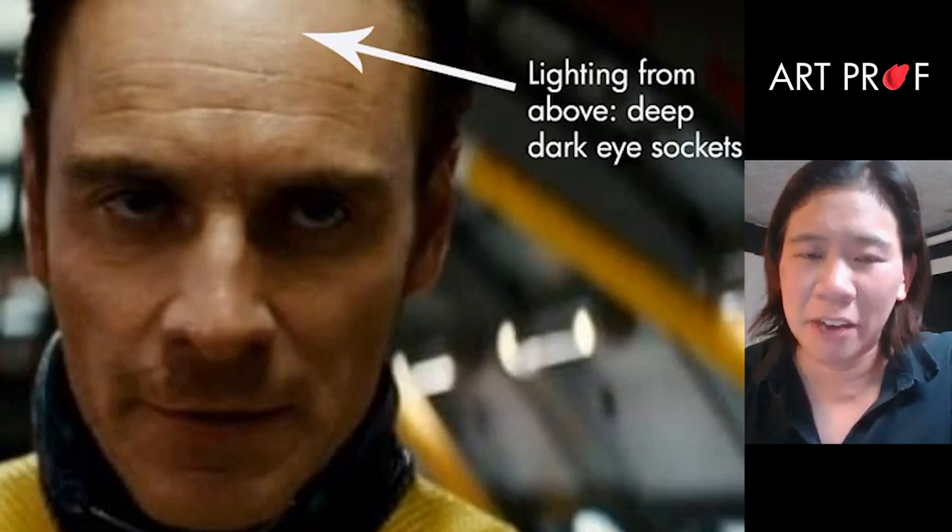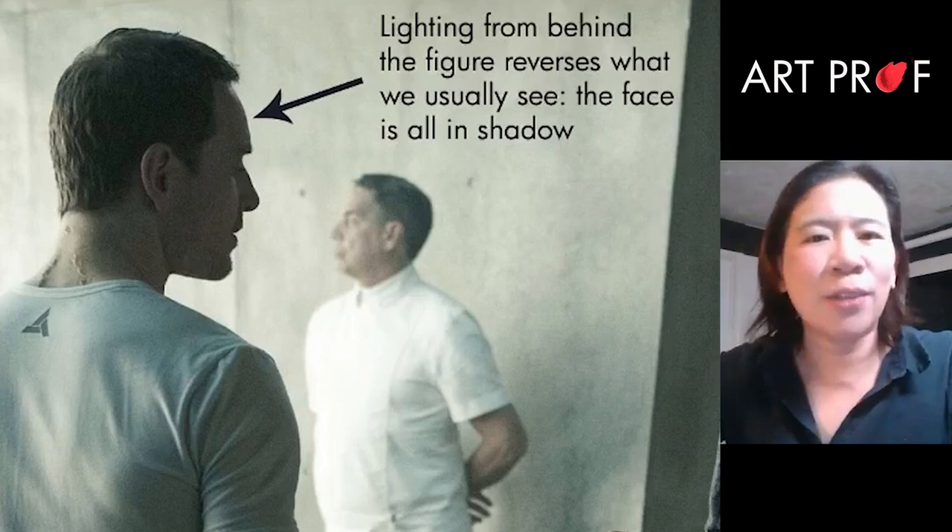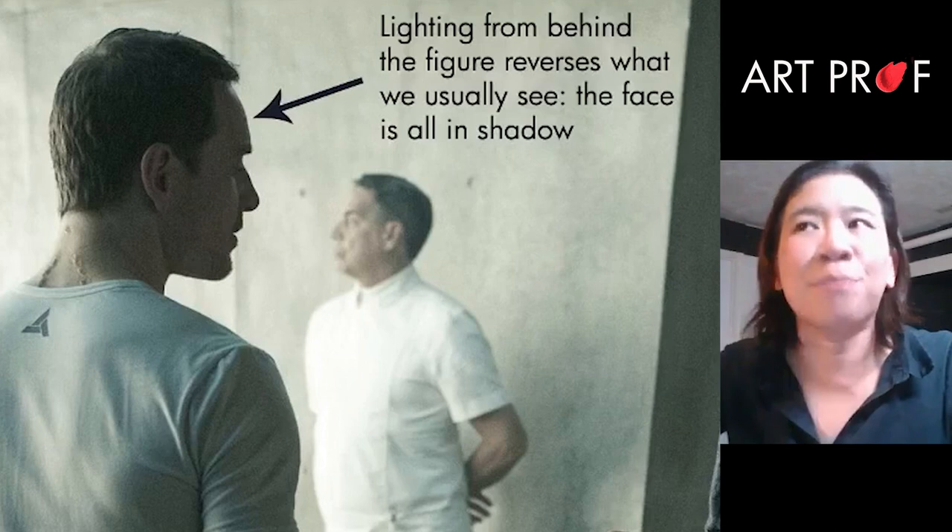If you have lighting from above, people's eye sockets get really dark — like raccoon eyes. If you have lighting from below, when they're trying to create a feeling, it's a little bit more eerie. If you put the lighting behind the figure and then make the face all in shadow, it becomes a very beautiful profile.